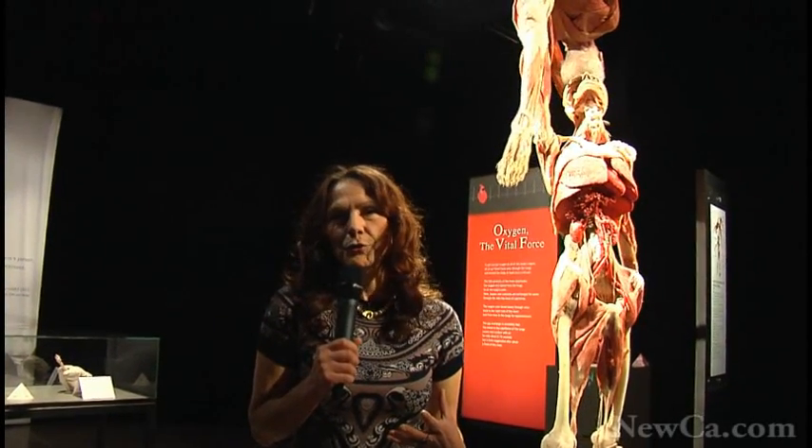Compared to the first exhibition in Toronto, this exhibit is completely new. It shows our latest developments from our laboratories. None of the specimens here on display have been shown before.